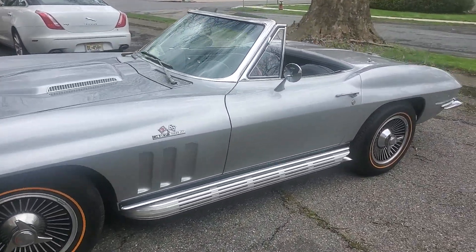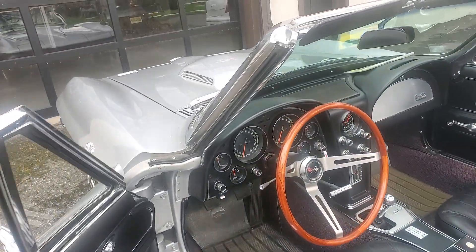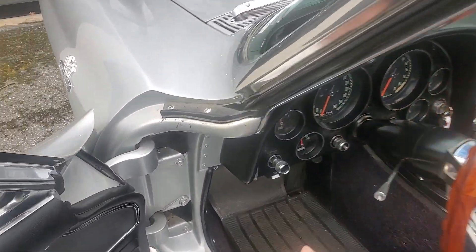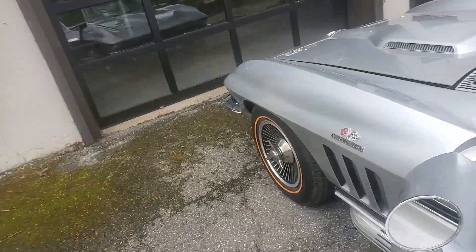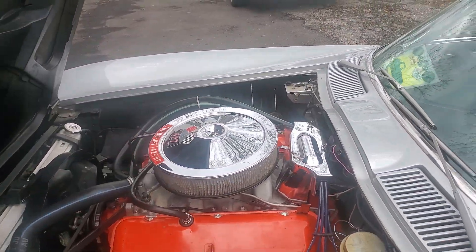Check the heads are correct, carburetor is correct, transmission also matches — matching numbers car. Rebuilt probably about 2,000 miles ago. I have the receipts for the rebuild.